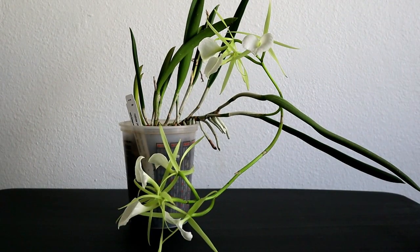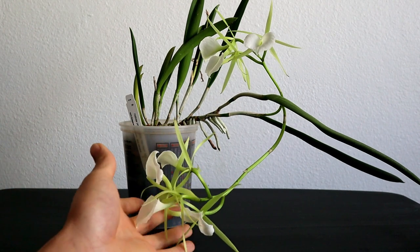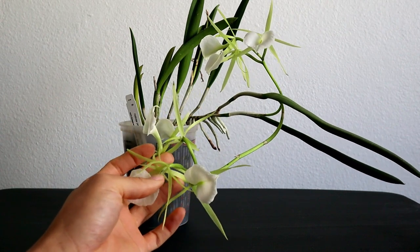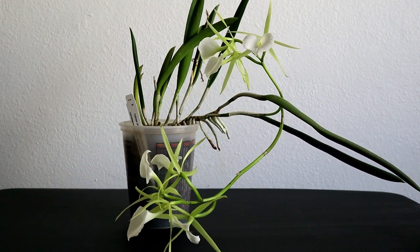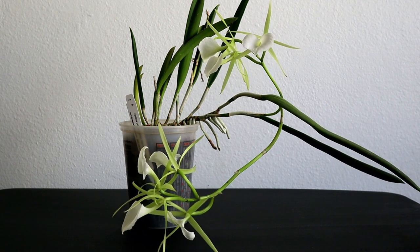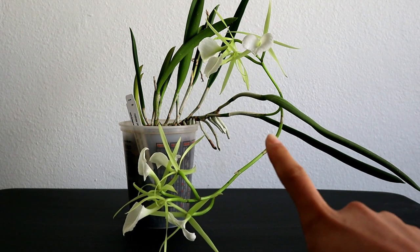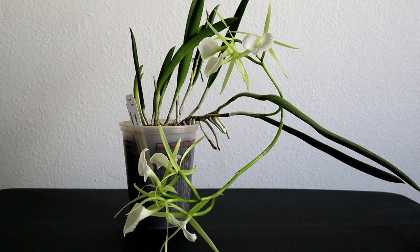So this orchid has two personal records this blooming cycle. The first personal record is most flowers on a single spike, with four on this one — they're all jumbled together so it's hard to really tell. But the other personal record is for most flowers in total, because we have seven flowers on two different spikes here. So definitely a super vigorous grower and a really easy bloomer. Honestly, it might be the easiest bloomer in my collection.